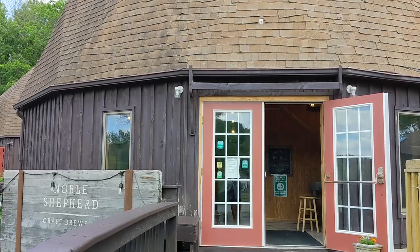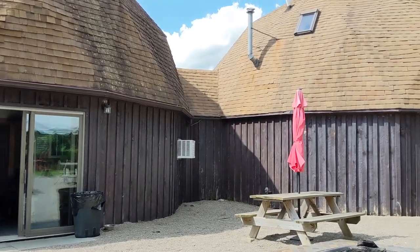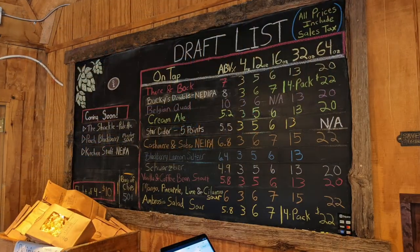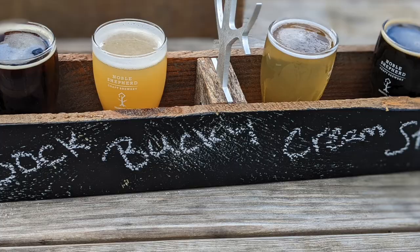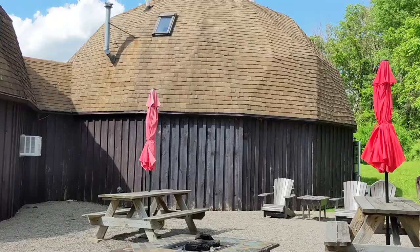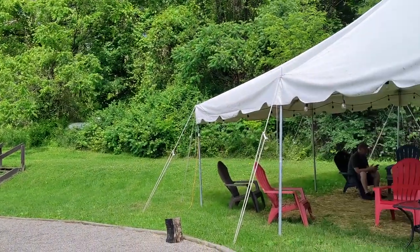Not too far from Honeoye is another longtime favorite brewery of ours, Noble Shepherd. The brewery is housed in some unique beehive buildings shared with the Wizard of Clay. The folks at Noble Shepherd aren't afraid to experiment with new flavors, and we're always interested to see what's new on tap. I highly recommend grabbing a flight to sample a little of everything and heading out to the backyard patio to relax.